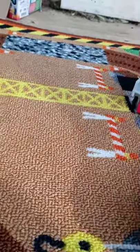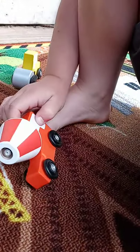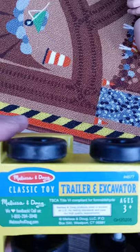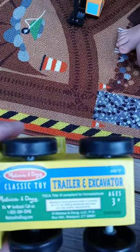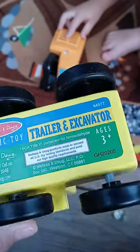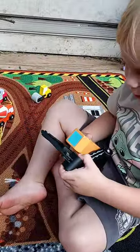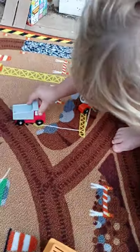Let's play for a little bit. So we also got the Melissa and Doug classic toy trailer and excavator. It comes with a truck and the excavator, and there's a truck inside. It goes on the construction site too, and it puts rocks into dumpy.